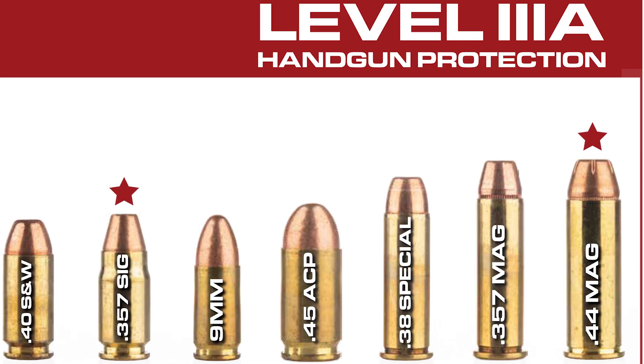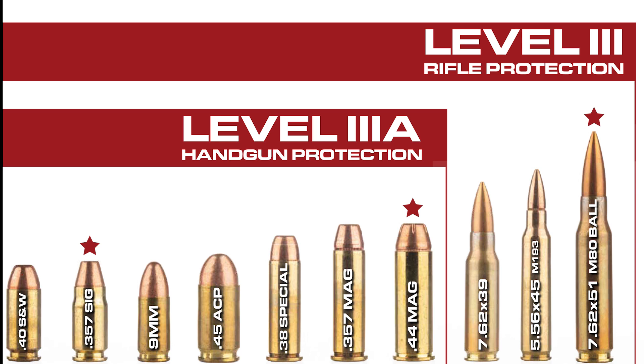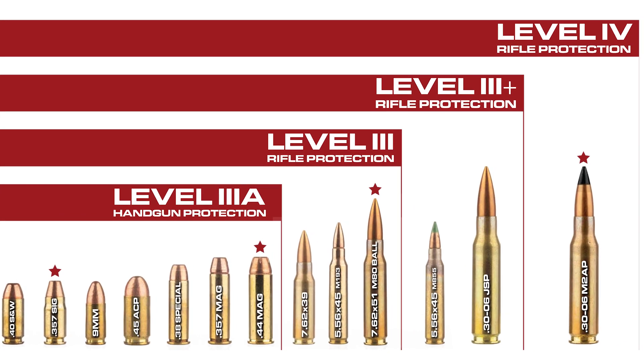NIJ Level 3A armor is rated to protect against up to .40 Smith & Wesson up to .44 Mag pistol caliber rounds. NIJ Level 3 will protect against 7.62x39 up to 7.62x51 M80 ball rifle rounds. NIJ Level 3+ will withstand 5.56x45 M855 to .30-06 JSP rifle rounds. NIJ Level 4 will protect against the black-tipped .30-06 M2 AP, or armor-piercing, rounds. Now that we've overviewed the NIJ standards, let's take a look at a few pieces of kit.